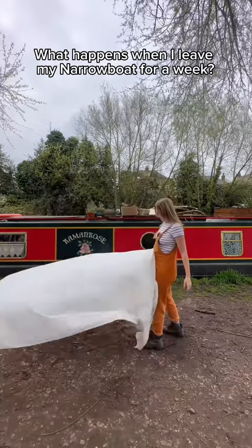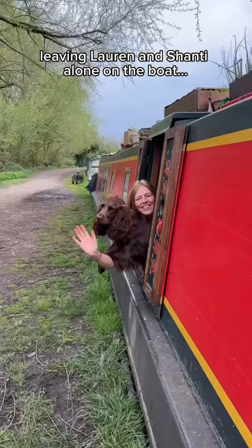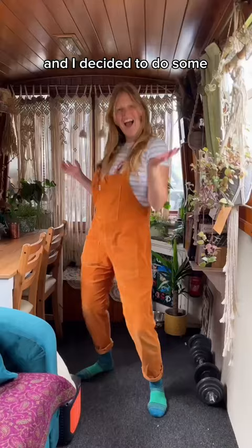What happens when I leave my narrowboat for a week? Last week I went away with a friend, leaving Lauren and Shanti alone on the boat, and I decided to do some bathroom DIY.